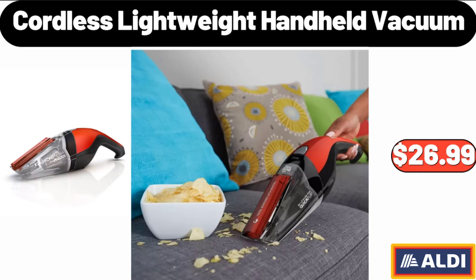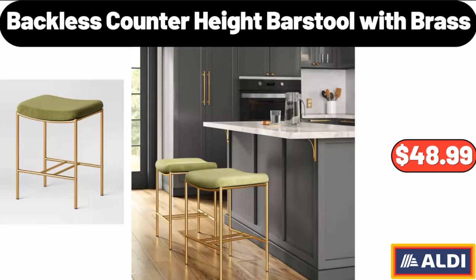Cordless Lightweight Handheld Vacuum, $26.99. Backless Counter Height Bar Stool with Brass, $48.99.